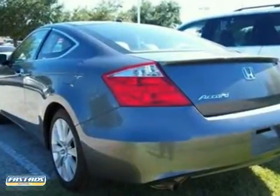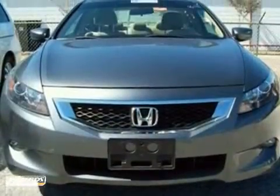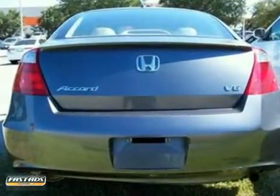It has climate control, a premium sound system, and features cruise control and daytime running lights. Add to that keyless entry and leather seats, and you have an attractive vehicle looking for a new home.